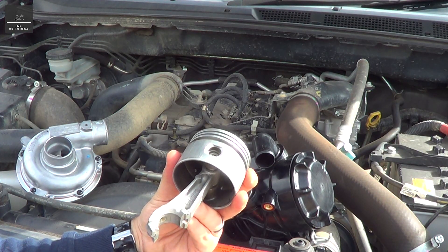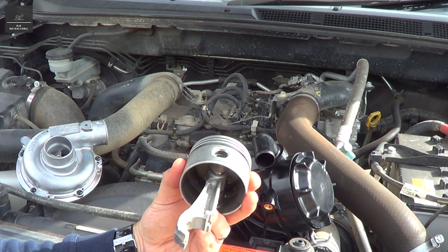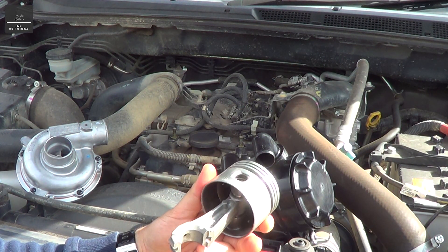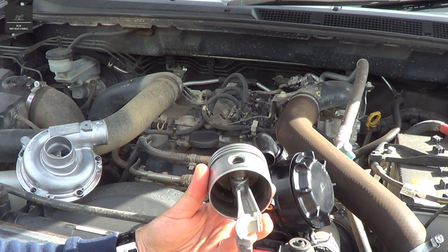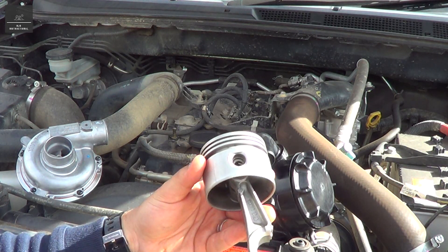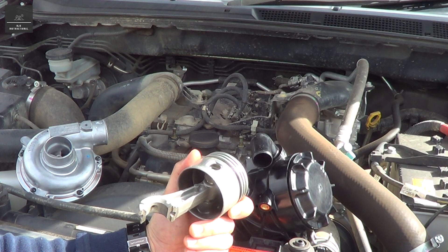So what actually constitutes blow-by, and why is it heavily regulated in emissions regulations? Blow-by can typically consist of air, hydrocarbons, water, soot, carbon residue, engine oil, particulate matter, NOx, sulfur, and more. So it can be quite harmful for you and for the environment.